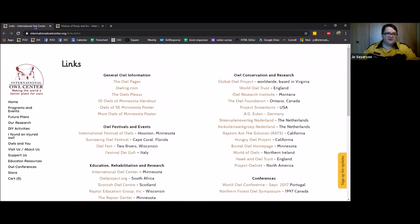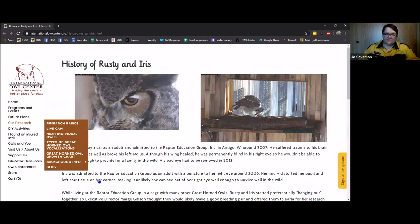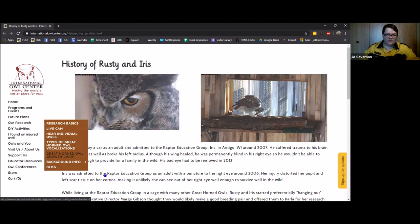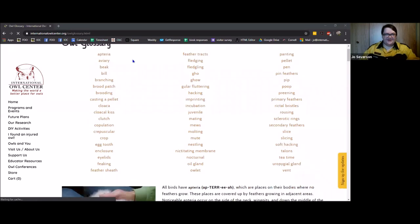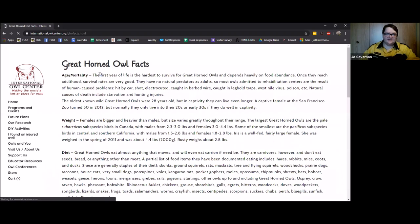Under research and background info, if you have questions specifically about great horned owls, we have the history of Rusty and Iris, information about what happened to their kids, and an owl glossary — any owl terms you want to learn about. We also have specific facts about great horned owls covering age, weight, diet, and other things. There are also owl conservation links: the Global Owl Project, the World Owl Trust in England, and lots of options for citizen science — you don't have to go to school for years to help with conservation and research.